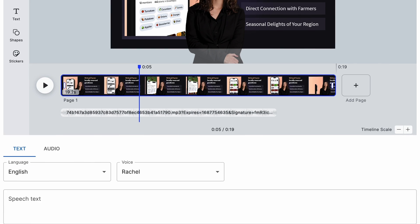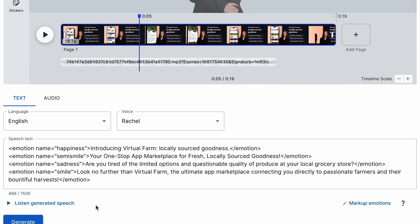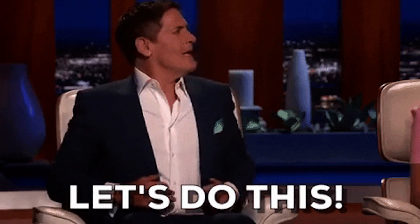After writing your script, you'll be able to generate expressions with the markup emotions feature. If you're already sold, then don't let me hold you back — hit that Buy Now button to pump out digital avatars for your content today. And for everyone else, let's get back to it.